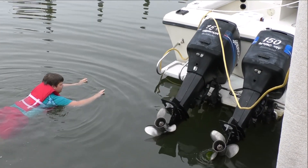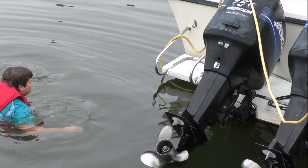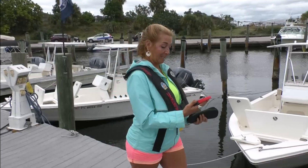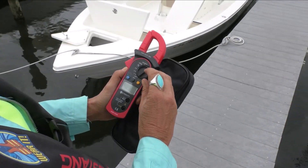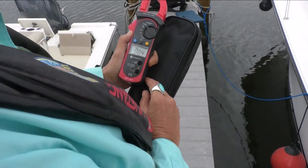If you're in the water and experience tingling, move away from the dock or boat that is the likely source of leaking electricity. To test if dangerous electrical currents are in the water around your boat, use an AC clamp type ammeter with a minimum resolution of 100 milliamps.